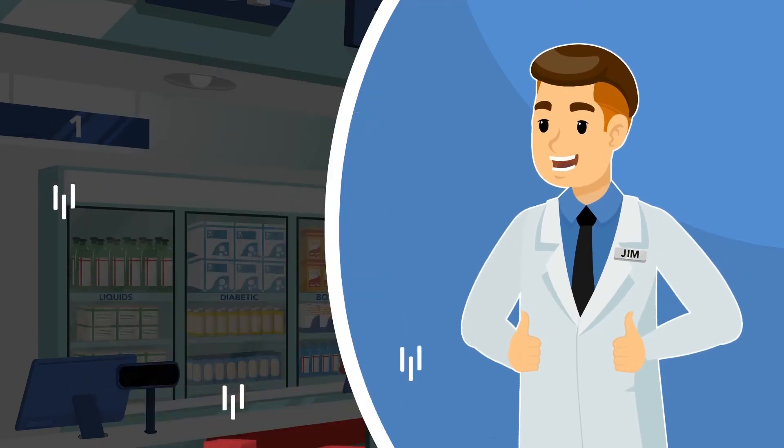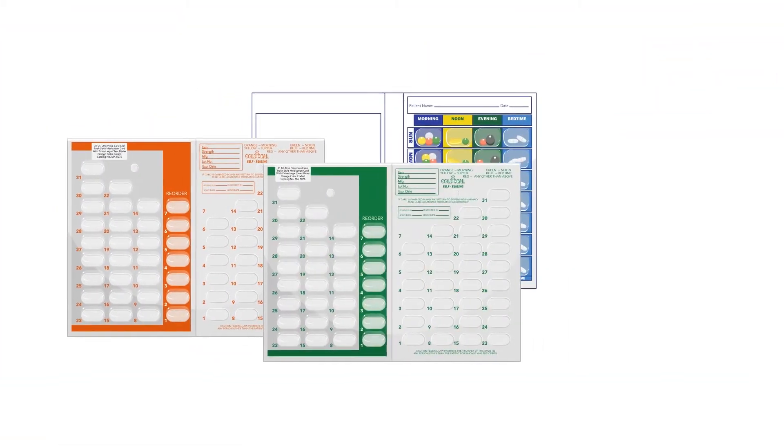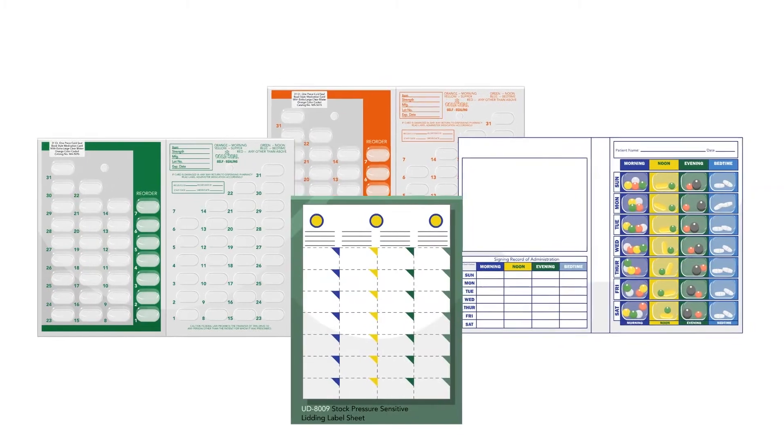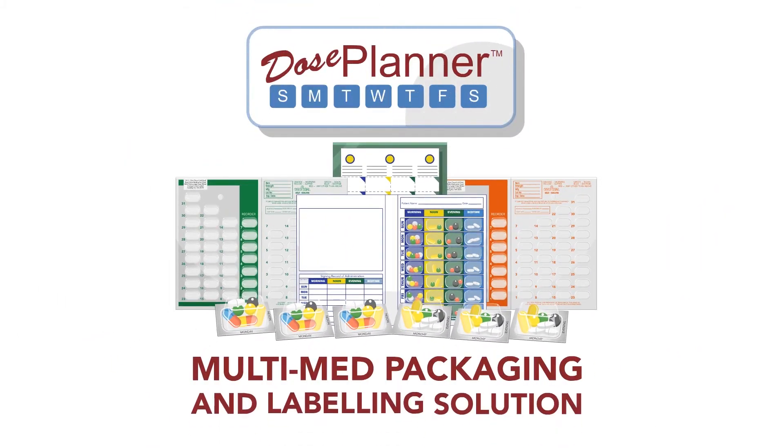Patients demand it, and your compliance packaging rating will go up. Our blister packs are offered in a variety of formats to suit the unique needs of institutions and individual pharmacies. Dose Planner — your multi-med packaging and labeling solution. For more information, contact us.